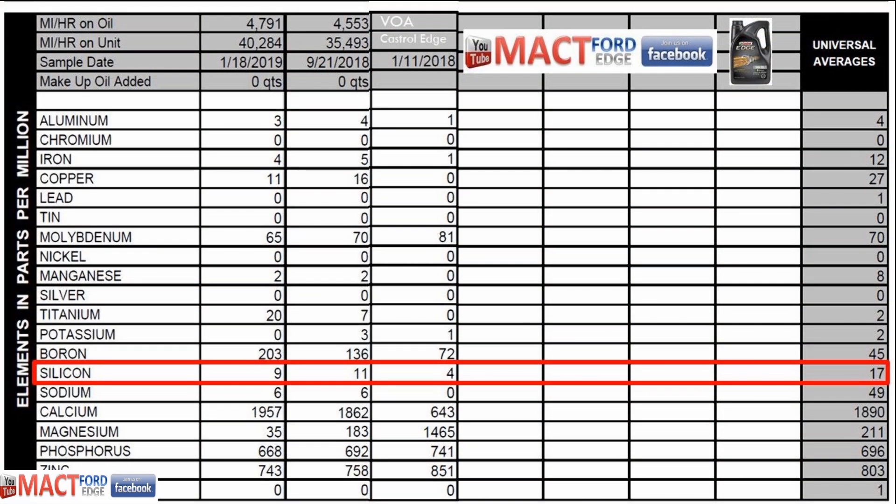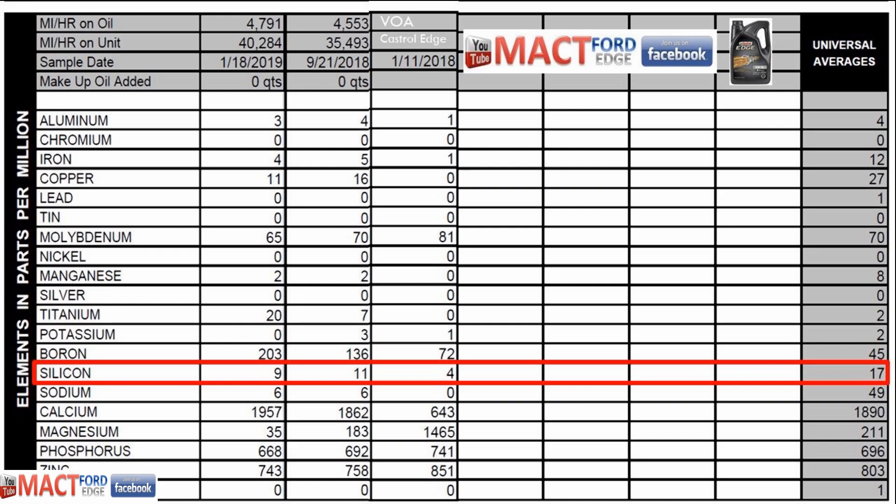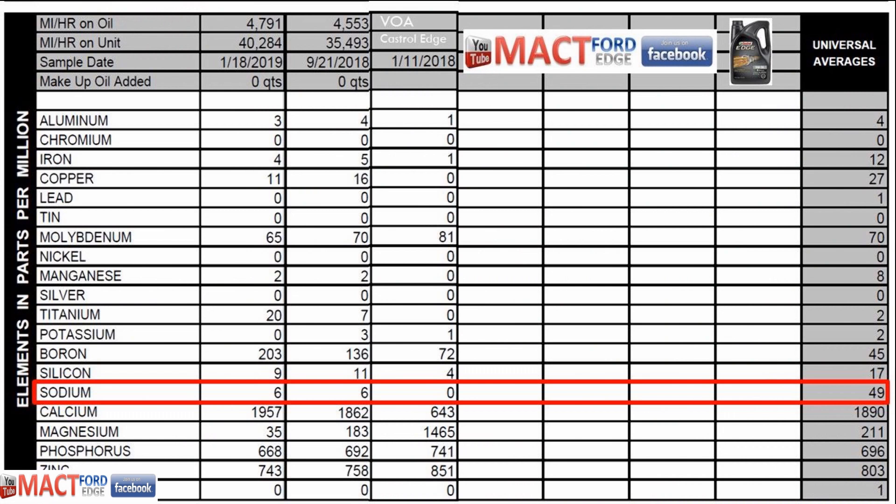For silicon, we don't want too much in there, although companies do use it as an anti-foaming agent. There are 4 parts per million in the original sample, and then 11 and 9 in the subsequent used samples. You've got silicon gaskets and everything else in your engine, so it stands to reason you might get a little bump up, but it's not bad because the universal average is 17 parts per million. Sodium is another additive — apparently we have 6 parts per million consistently in both used samples, but the universal average is 49 parts per million.